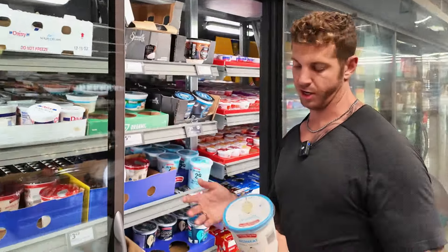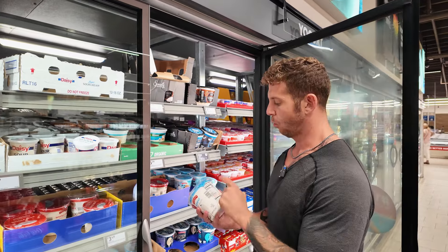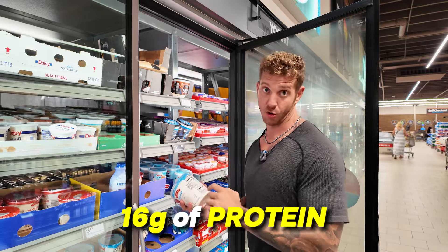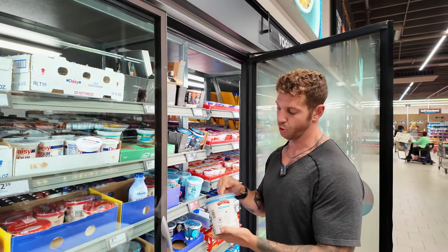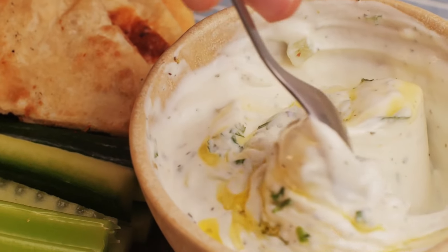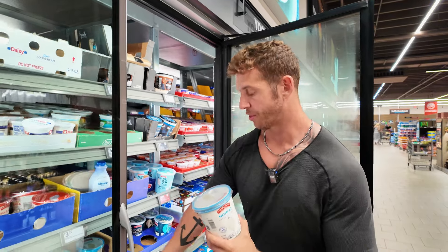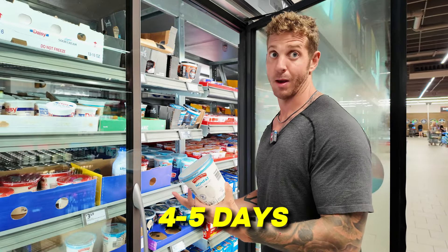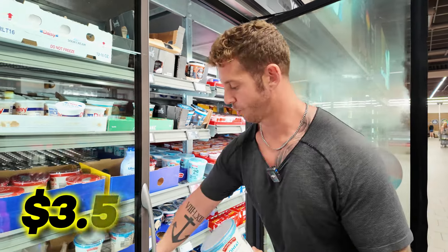Greek yogurt — I love Greek yogurt. Super high protein. One serving, which is 170 grams, is 16 grams of protein. What I like to do is mix protein powder with one serving of Greek yogurt, put some honey on there — tastes amazing. The best part is this is only $3.49 and it's going to last me probably four or five days, maybe a week.